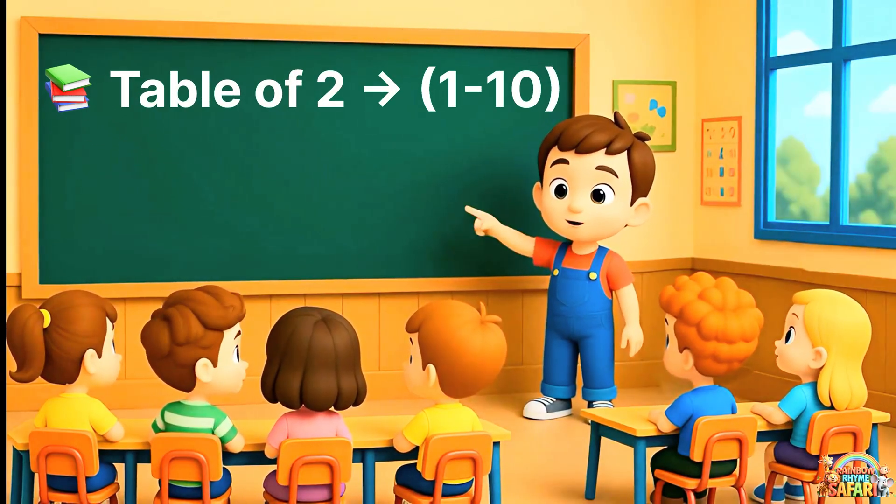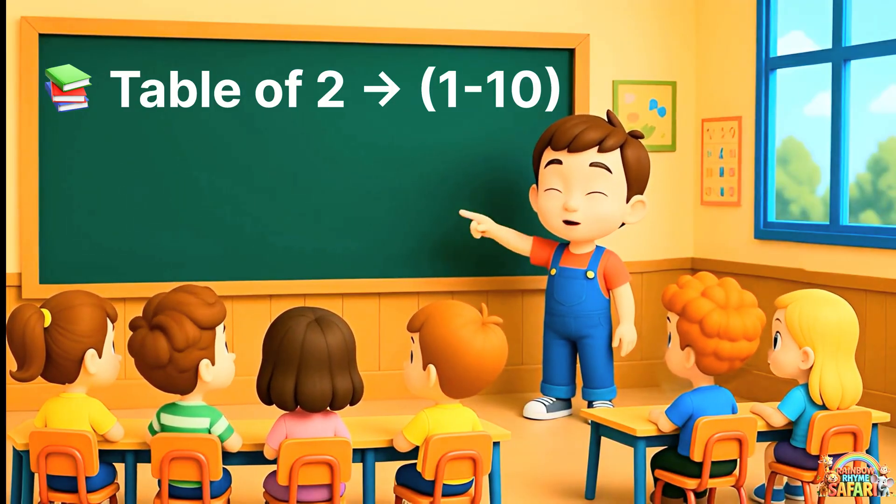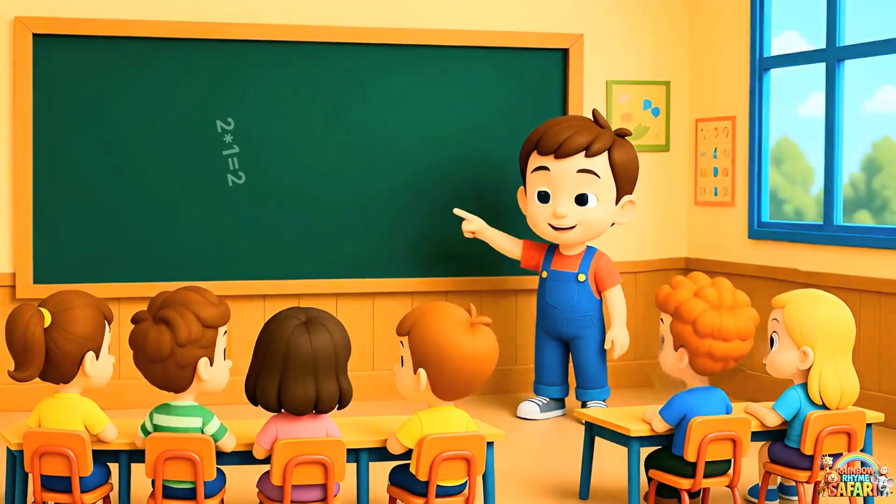Hello, children. Today, we are going to learn something very exciting: the table of two. Are you ready? Yes. Kids, look at the board.